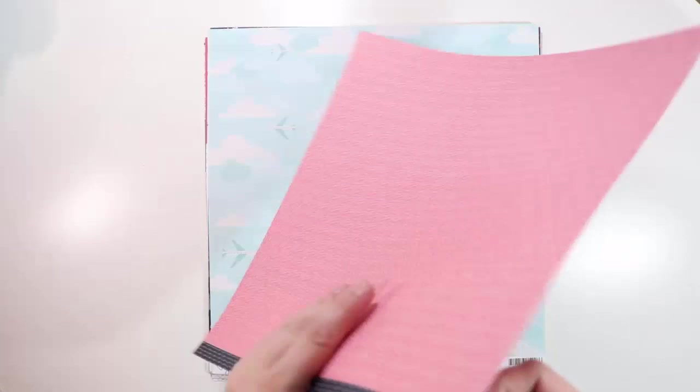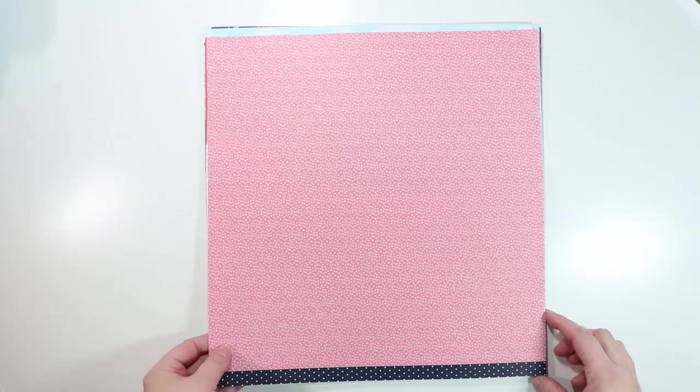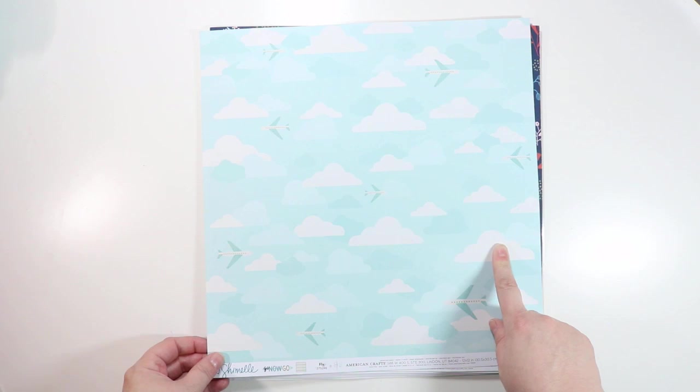This is another polka dot paper — this one's from Shimelle's older Starshine collection, called Artemis. I really like this pink polka dot, that's why I got it. But I do have some from her new line called Go Now Go. This one is called Fly — it's got some clouds with airplanes, and there are really light blue lines that show the paths of the airplanes.